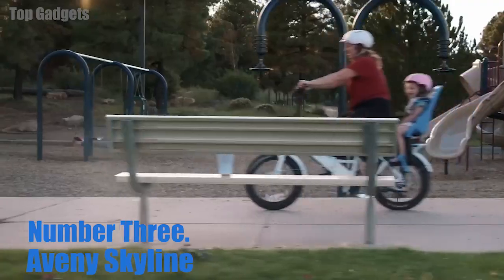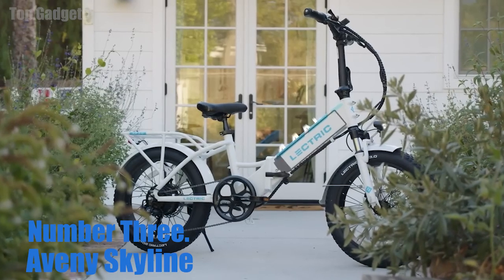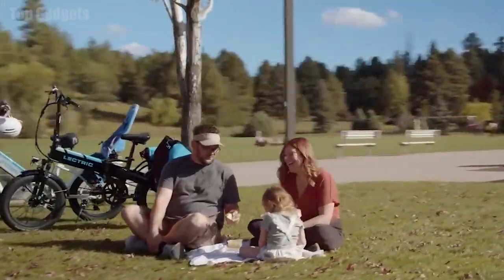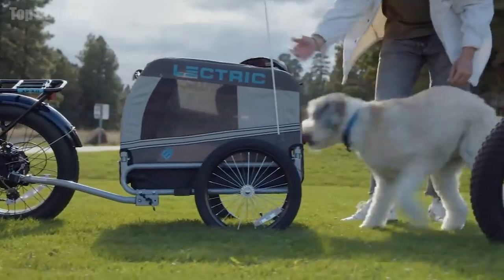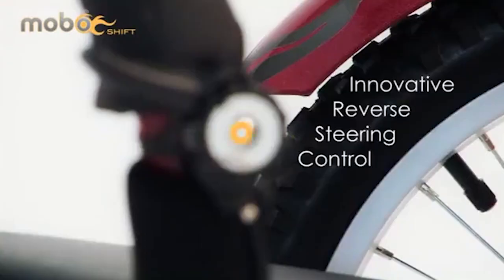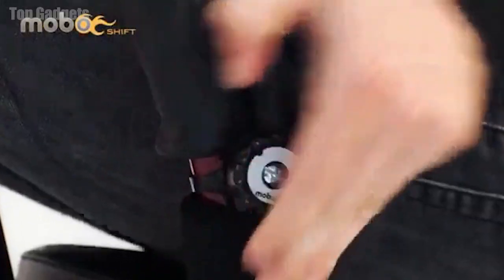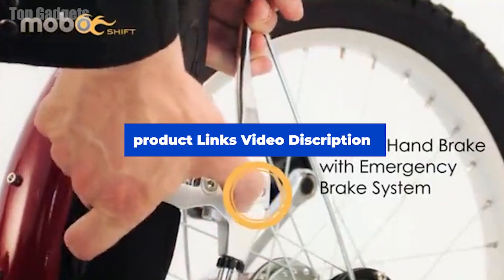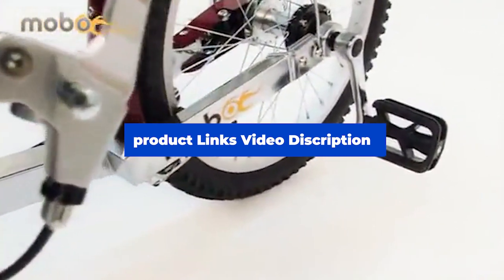Number 3: Avani Skyline Electric Bike. The Avani Skyline Electric Bike is a high-performance electric bicycle designed for urban commuting and recreational rides. It features a lightweight and durable aluminum frame, as well as a powerful 750W brushless motor that provides smooth and responsive acceleration. The bike is powered by a 48V 13Ah lithium-ion battery pack that provides a range of up to 28 miles on a single charge. The battery can be recharged in just 4–6 hours using the included charger.